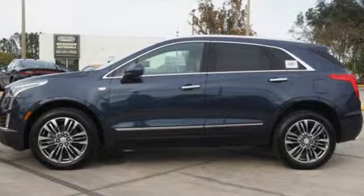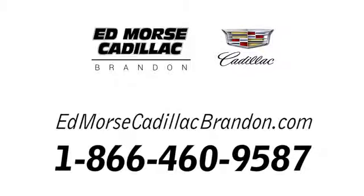See it for yourself when you take it for a test drive. Call us today at 1-866-460-9587. For value and for service, it's Ed Morse.